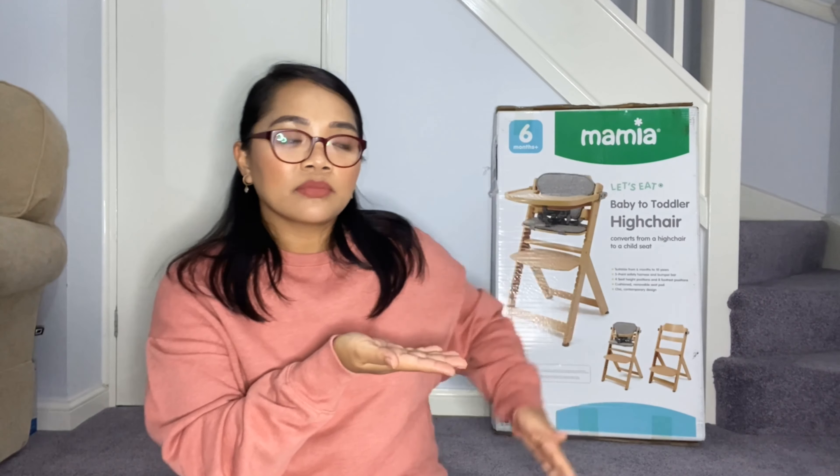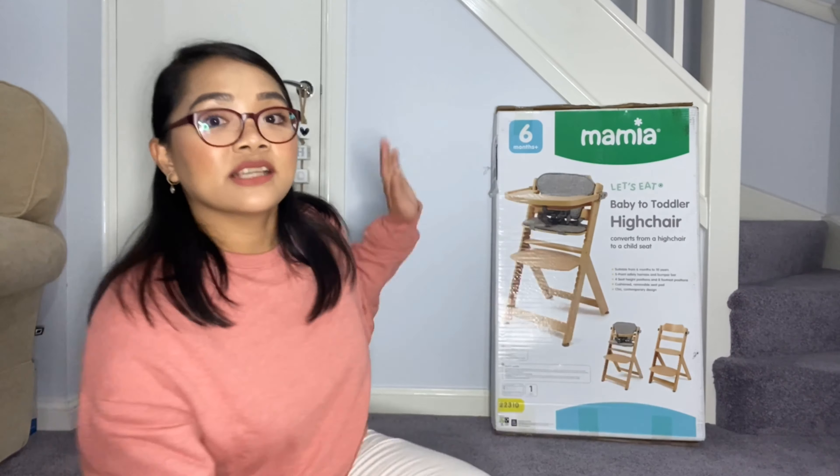With regards to buying a high chair, I have considered the 90-90-90 principle, which means a 90-degree angle when the baby is sitting. The baby should be sitting upright — 90 degrees with the hips, 90 degrees for the knees, and 90 degrees for the ankles. That's why we've decided to buy this.